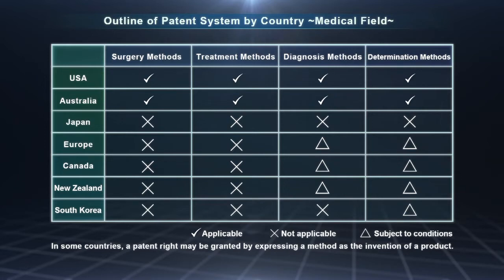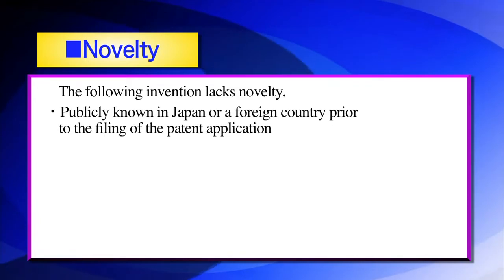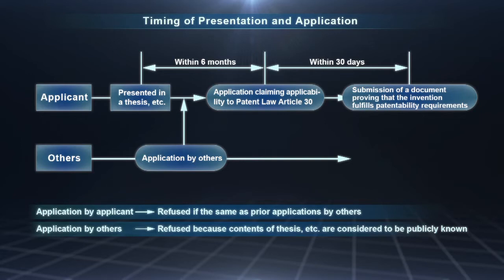Novelty: inventions must be new. Patent rights are not granted to technologies that people are already familiar with. Inventions that are publicly known and publicly used, as stipulated in Article 29 Clause 1, are considered to lack novelty. Regarding an invention that has already been published in a thesis, for example, an exception to the lack of novelty restriction can be made if it was published under specific conditions and the designated application procedures are carried out within six months from the publication date.